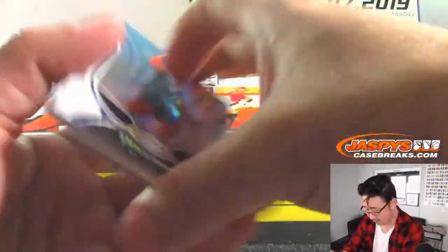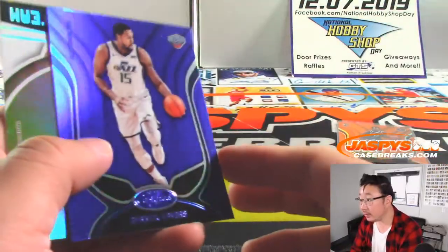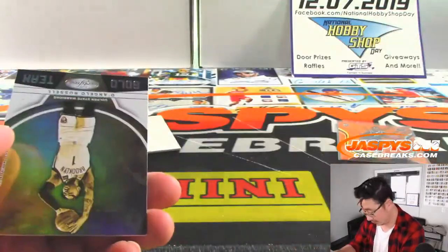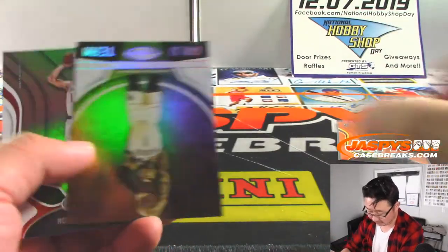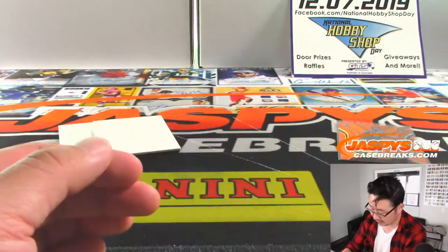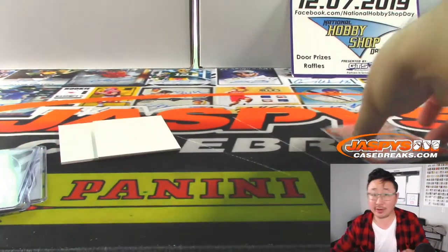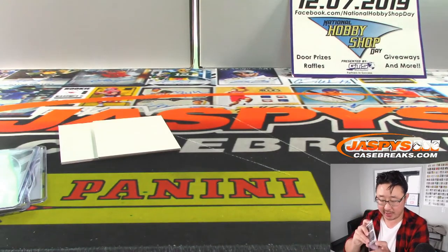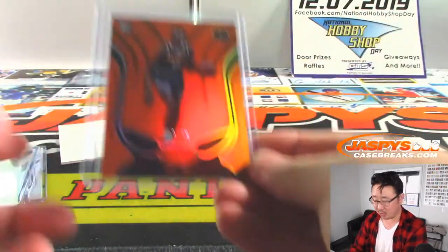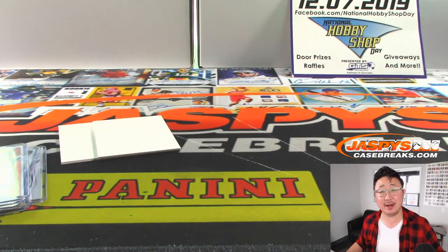There you go. D'Lo and Mo Wagner. And there you have it. Thanks for grabbing all the divisions, Daniel, in that divisional box break of 2019-2020 Certified Basketball. Really appreciate it. We'll see you next time — JaspiesCaseBreaks.com.